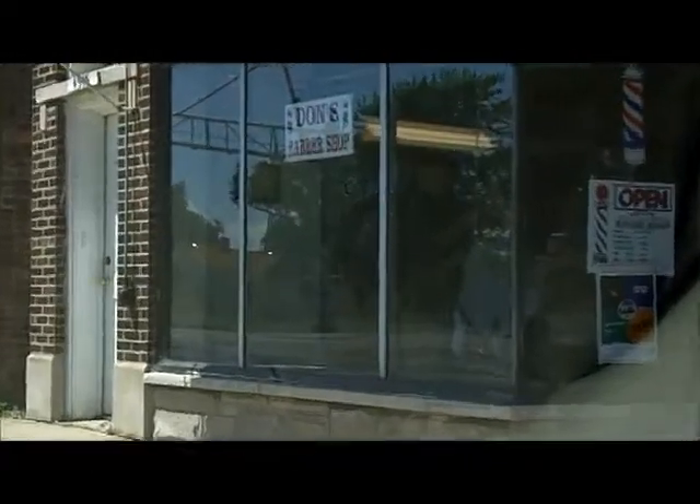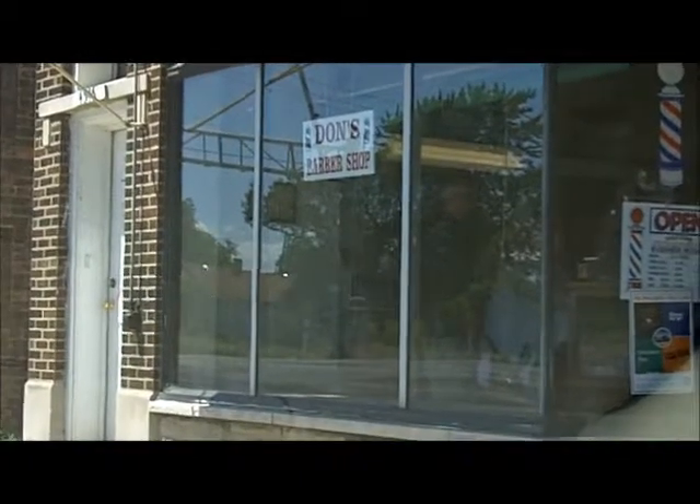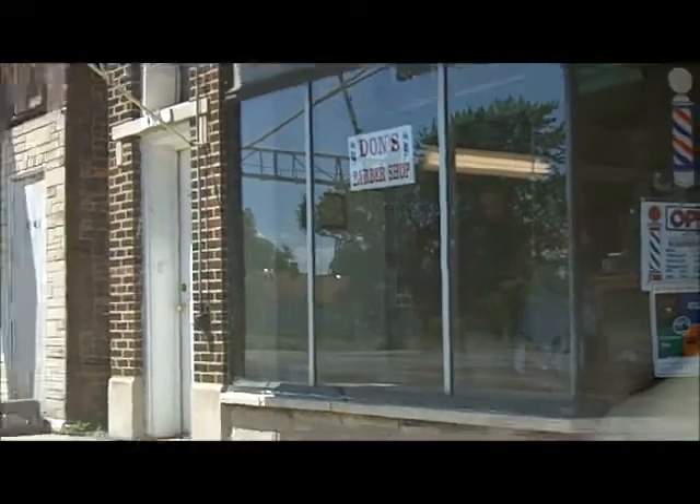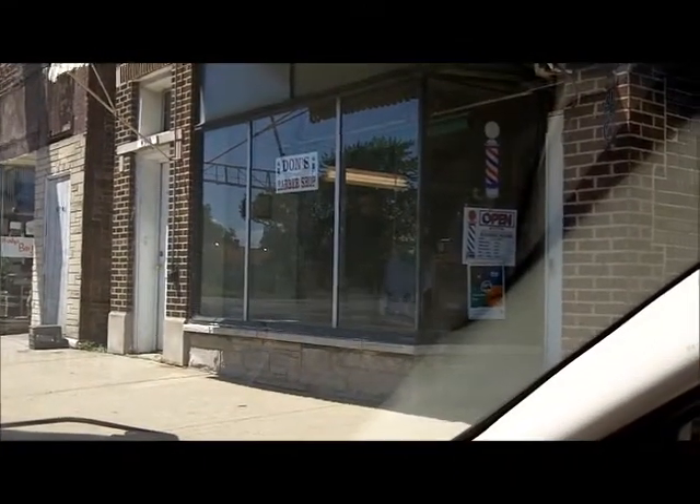So where do I go? Where does T-Rex go? Don's Barber Shop, baby. It's right here in downtown Hammond, or just past downtown Hammond. It's off of Hoeman. I've been going to Don's since I was a little kid. Hooks me up with a good haircut.